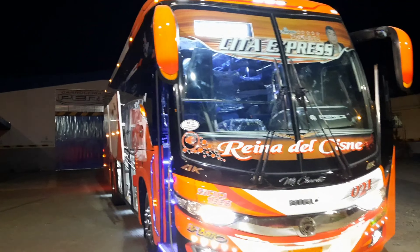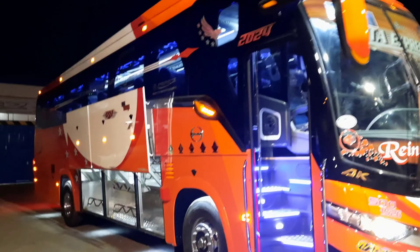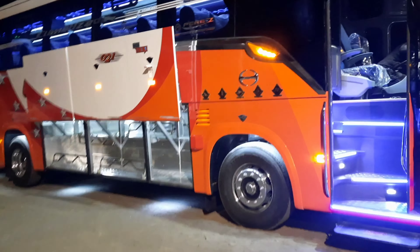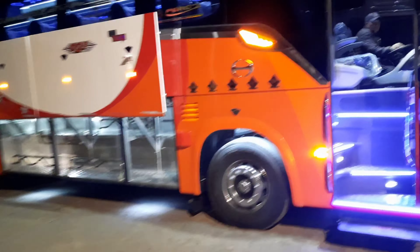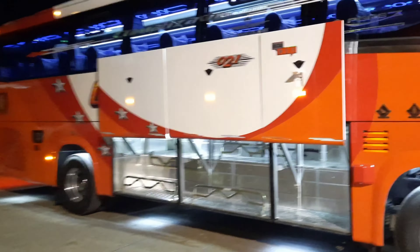Friends of Recorriendo Routes in Ecuador, in this opportunity we found nothing more and nothing less than Carrocerías Pérez, in the city of Ambato. In this opportunity we have the pleasure of presenting this modern unit of the Cooperative Transporte City Express, number 21.